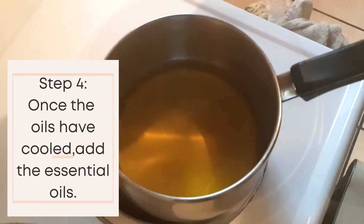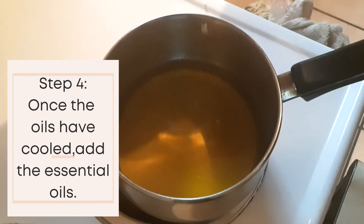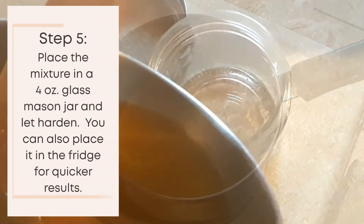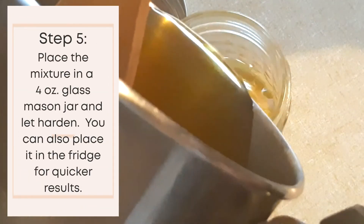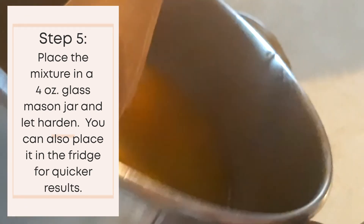Once the oils have cooled, add the essential oils. Place the mixture in a 4-ounce glass mason jar and let harden. You can also place the face cream in the fridge for quicker results.